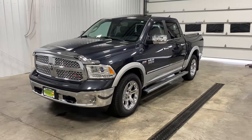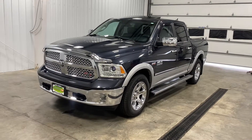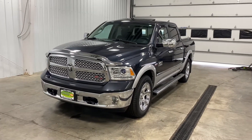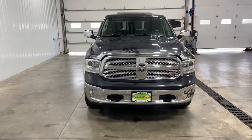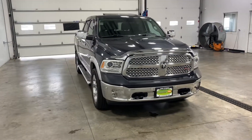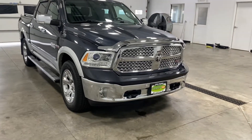You are looking at a 2014 Dodge Ram 1500 Laramie RT with a 5.7 liter Hemi V8 engine with only 6,000 miles. Yes you heard me correctly my friends, I said 6,000 miles.